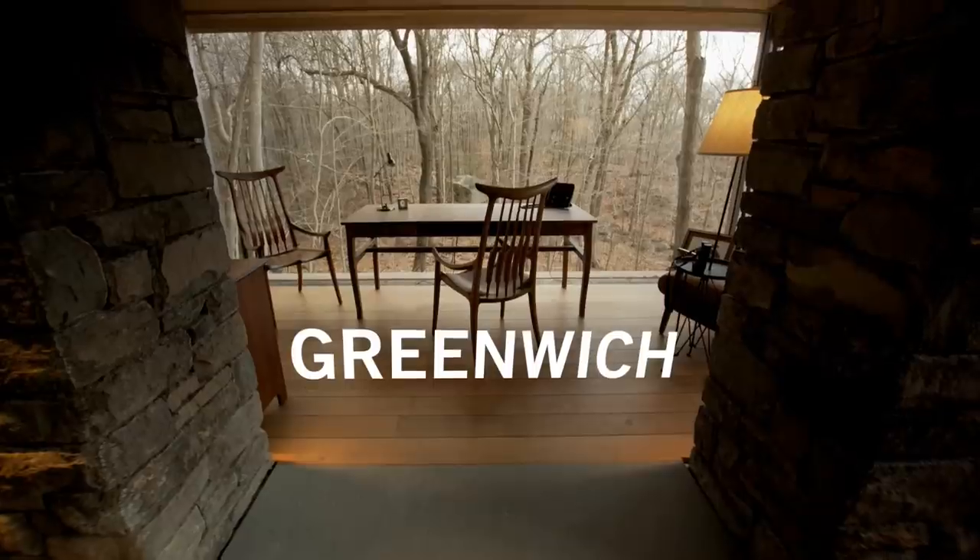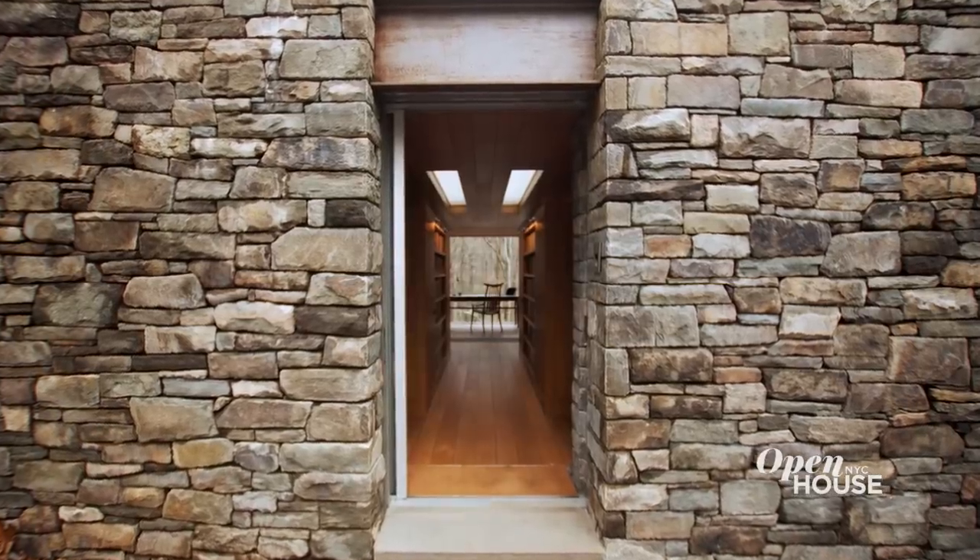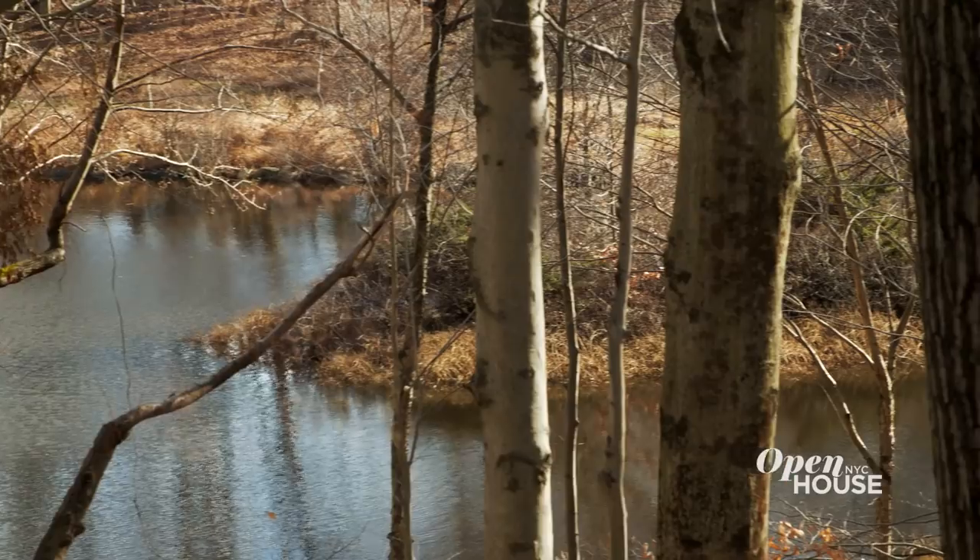Welcome back. Now we are in Greenwich, Connecticut with architect Eric J. Smith. Eric was hired to design a writer's studio on his client's bucolic Greenwich, Connecticut property — a place in which the muse is always welcome.